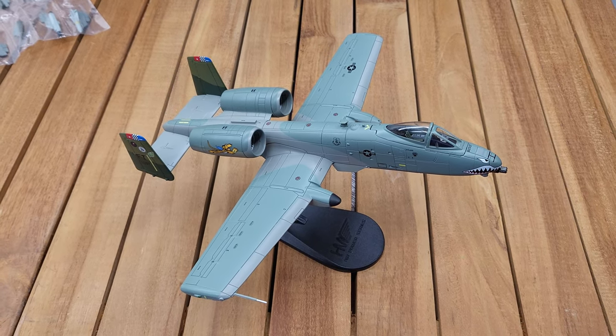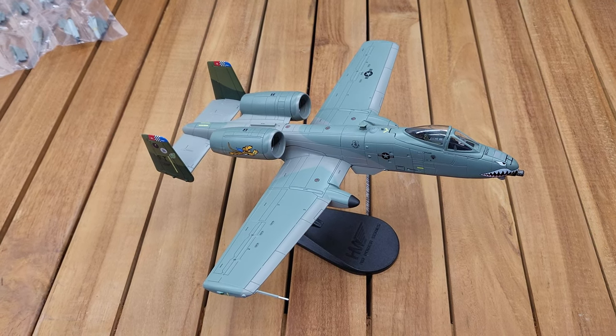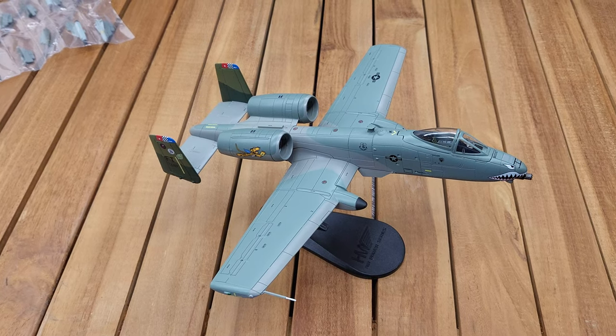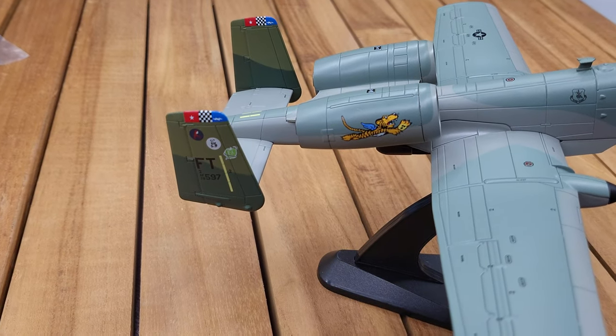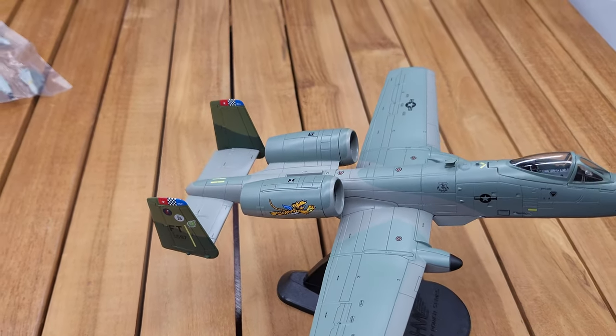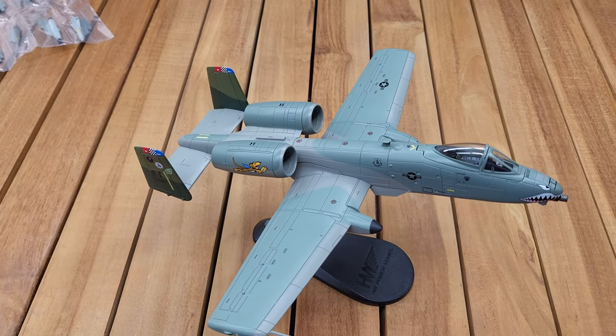Today we're going to look at the A-10C Thunderbolt 2, and this particular model is from the 75th Fighter Squadron, nicknamed the Tiger Sharks, stationed at Moody Air Force Base in Georgia. An interesting fact about the 75th Fighter Squadron is that it is one of the first three used in World War II, the other two being the 74th and the 76th.